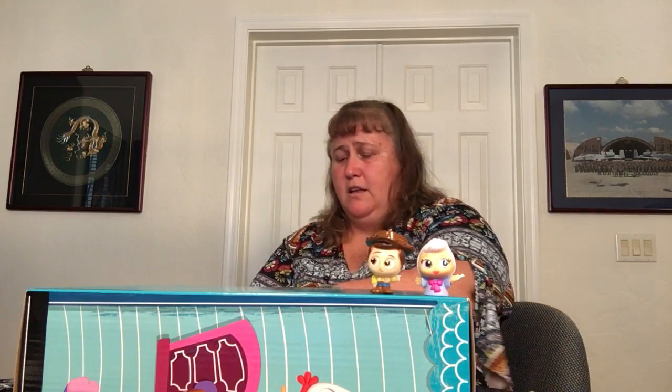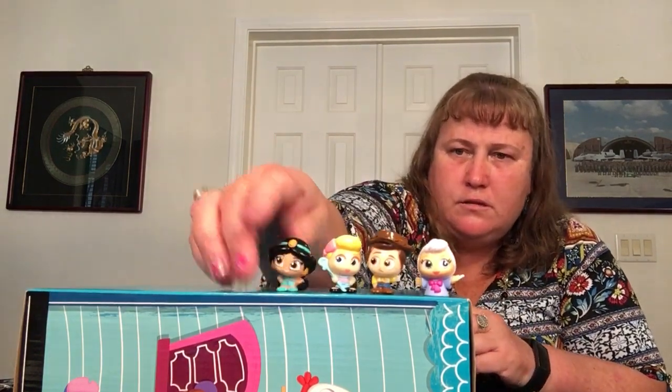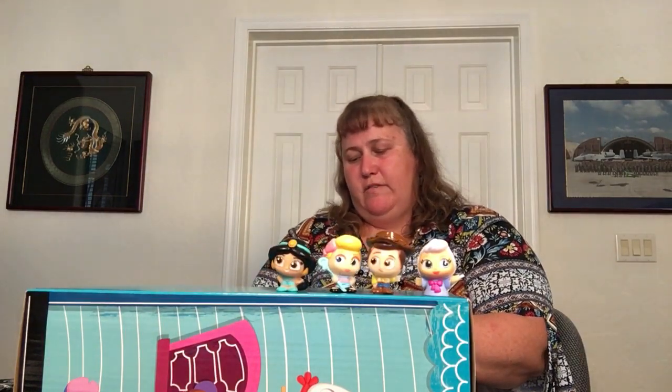Two more boxes — both repeats. We got Bo Peep — stand by Woody, so cute together — and Jasmine. Lots of Jasmines, only one Aladdin. Then we have Simba again — I tricked myself for a second thinking it was Nala, but it's still Simba.